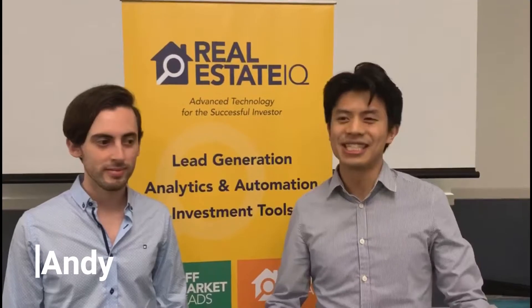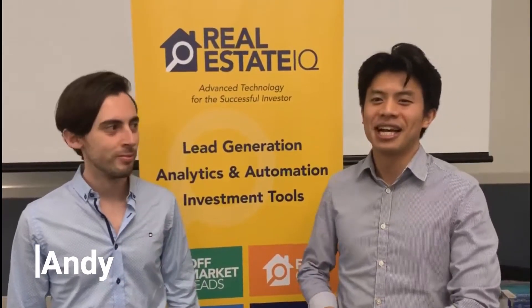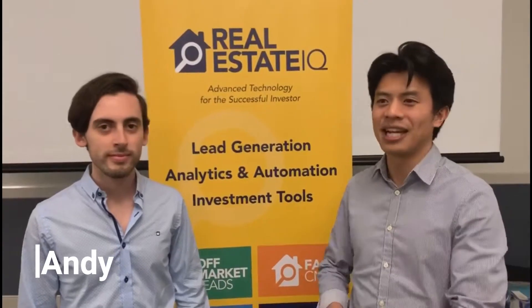Hey everyone, it's Joseph Sanal Cruz with Real Estate IQ. Here we are at the Syria. I've got Andy, one of our successful clients with us, who's been with Real Estate IQ and made a lot of things happen with our software.